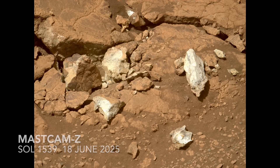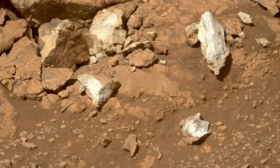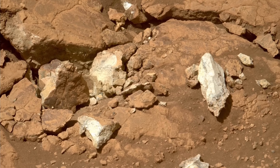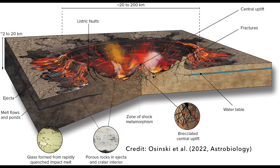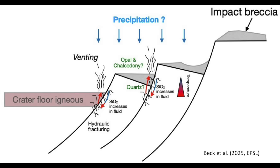On a planet absolutely dominated by gray volcanic rocks — think lava flows and ash deposits — whitish rocks most typically form from some secondary process involving water. In this case, on the outer rim of Jezero Crater, that could be hot water or even steam following the impact event that formed the crater.